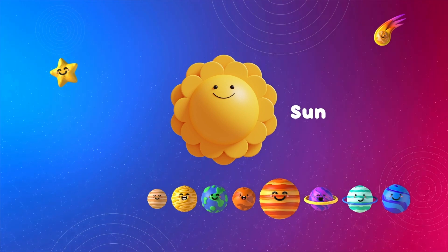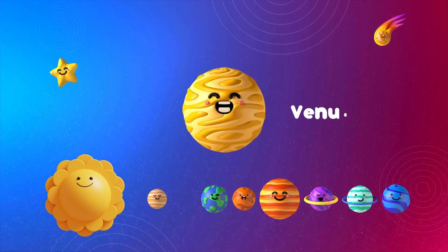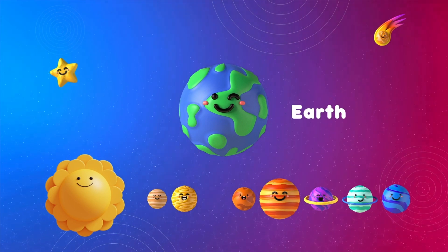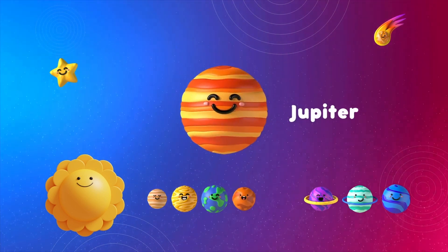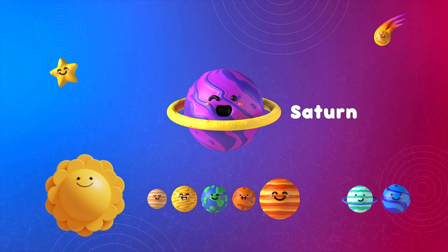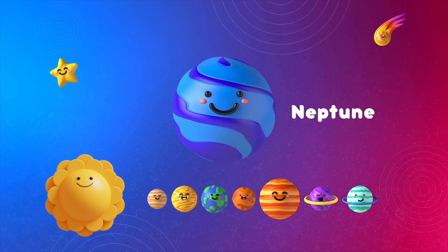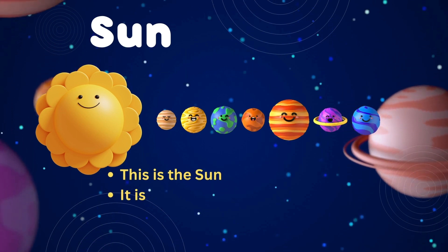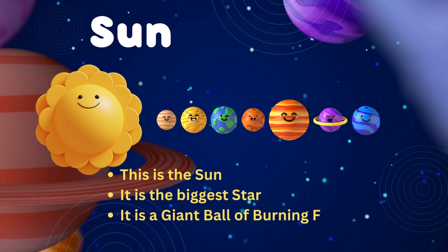This is the solar system. This is the Sun, Mercury, Venus, Earth, Mars, Jupiter, Saturn, Uranus, and finally Neptune. This is the Sun — it is the biggest star. It is a giant ball of burning fire.